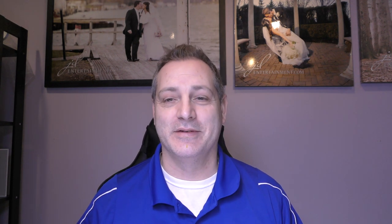John from JD Entertainment here. I am here to help you put together a timeline for your wedding.